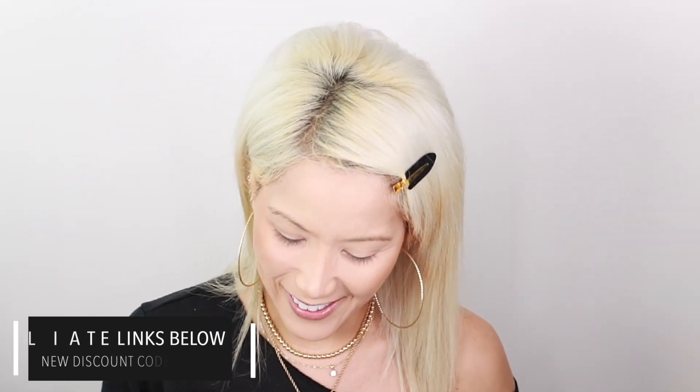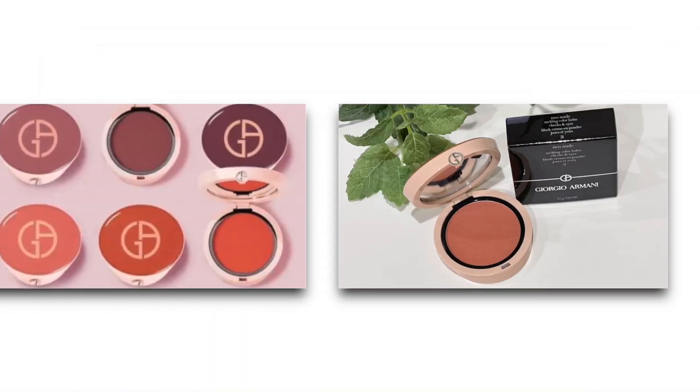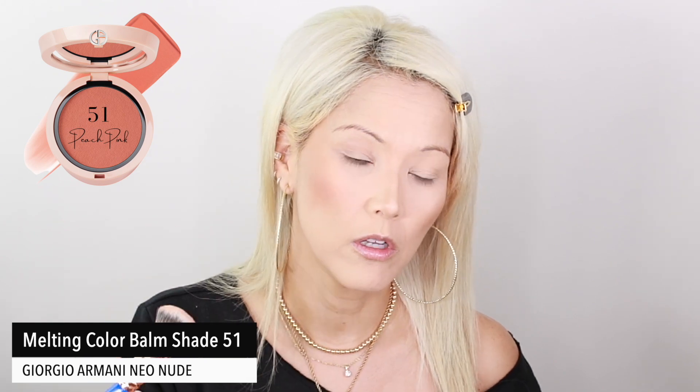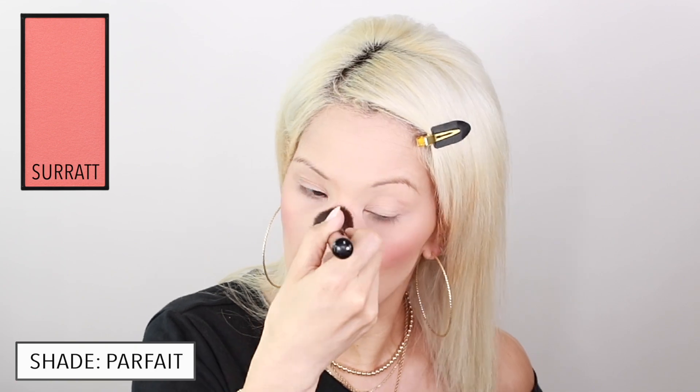Now let's go in with the Armani blush — this is number 51, a pink coral from the same color melting bomb line. It's very soft and pretty, and it works over foundation, over powder, or under powder because it dries down to such a beautiful finish. It's literally the best cream blush I've ever used. I'm setting it down with the powder using my angled brush — I love that angle for blush placement lately because it puts the product exactly where you want it.